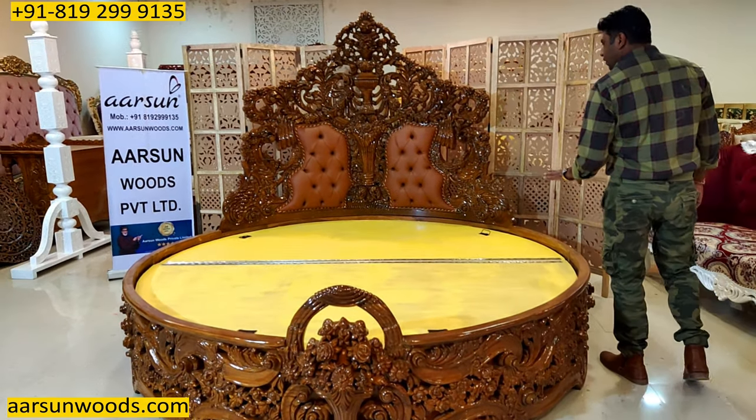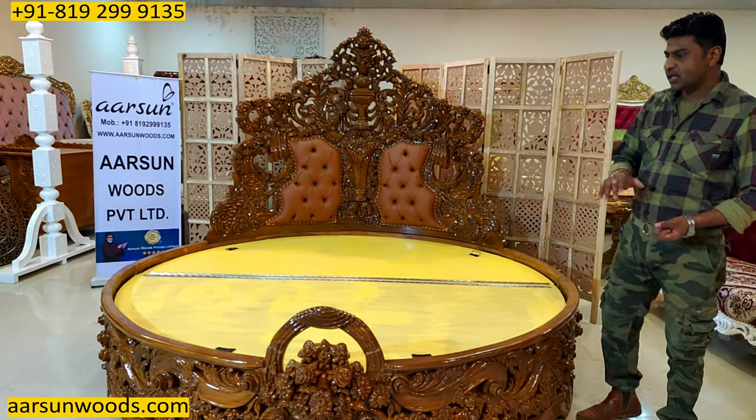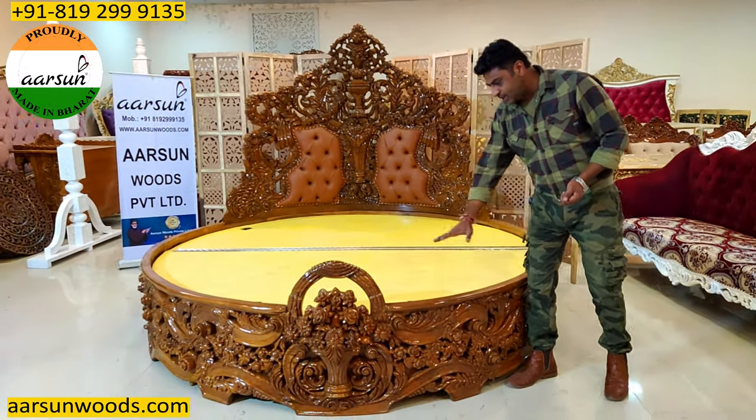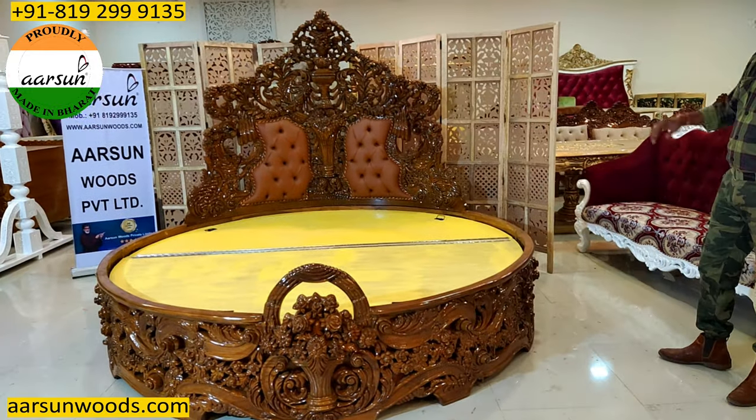So if you are using a mattress that is quite thick — let's say more than 8 inches — let us know. We will design the interior part of the storage according to that. The work is in front of you.